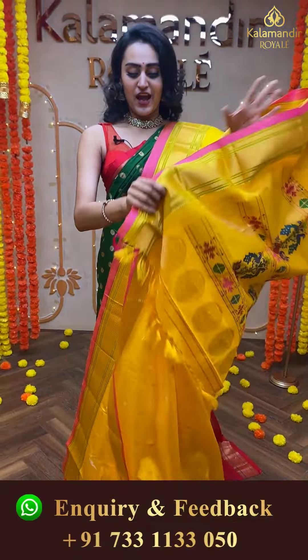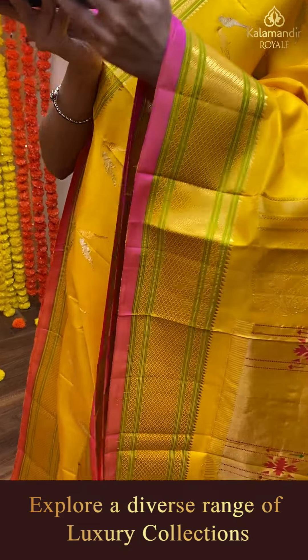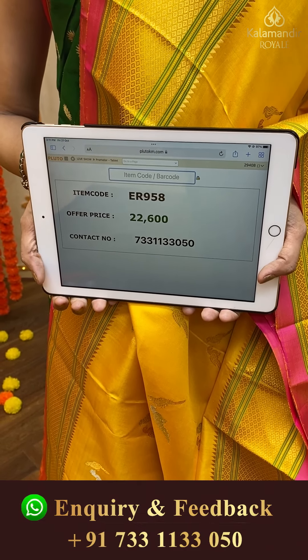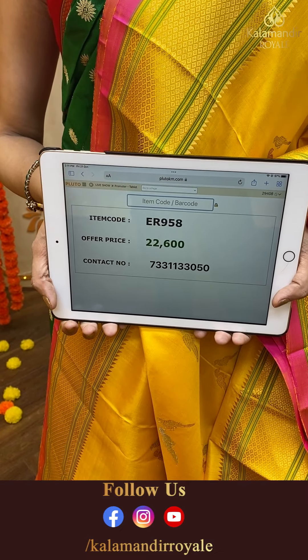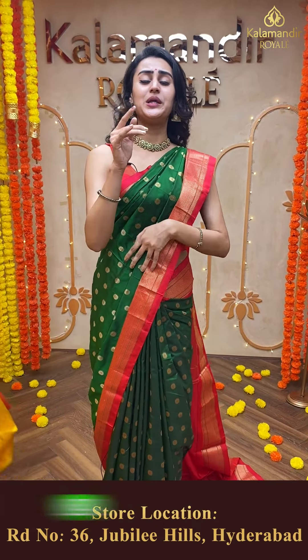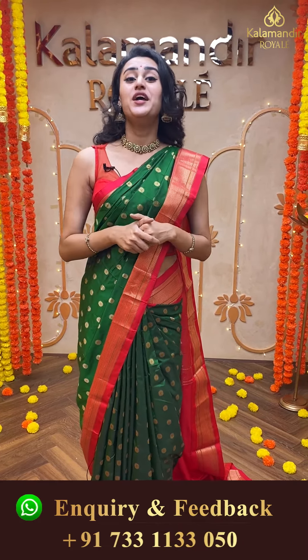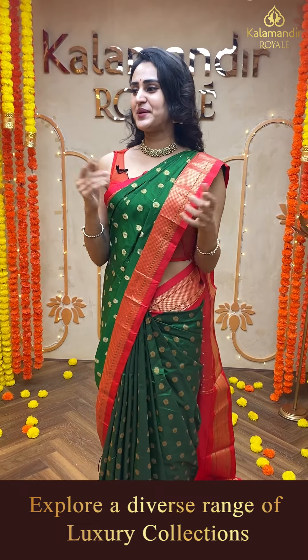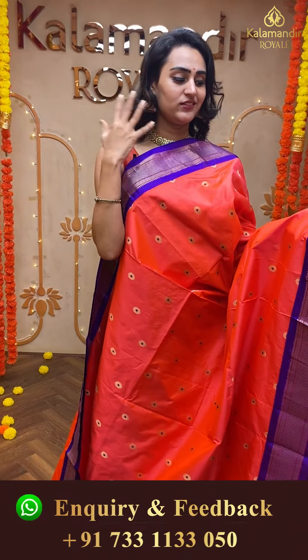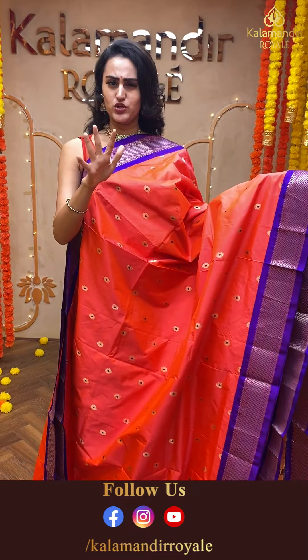Moving on to another pretty saree — again my favorite color, a lovely yellow. The body has a beautiful bird motif — a pair of birds, one in gold zari and one in silver zari — absolutely beautiful, very colorful. The border has a lovely Narayanpet border in gold zari, absolutely lovely. The pallu has a beautiful Paitani pallu, very very pretty. The blouse is an amazing self-blouse. The code of this beautiful saree is ER958 and this retails for ₹22,600. To buy this, take a screenshot and ping us on 733-113-050.